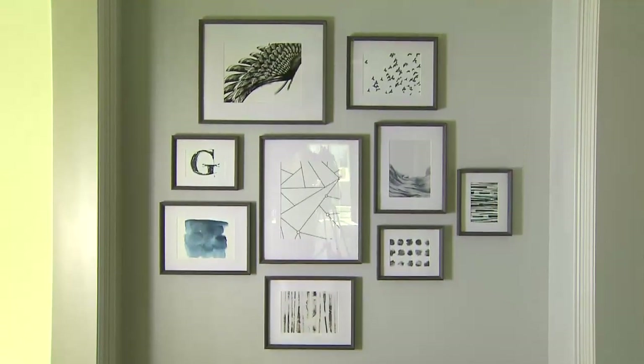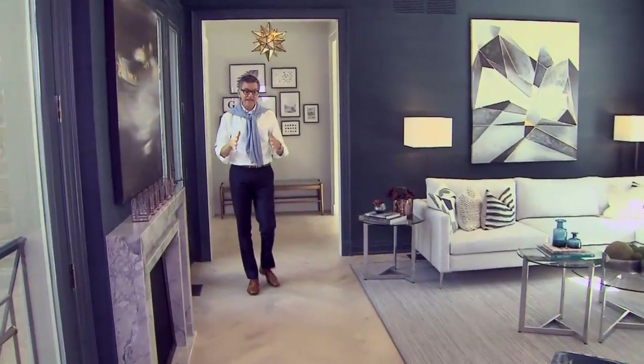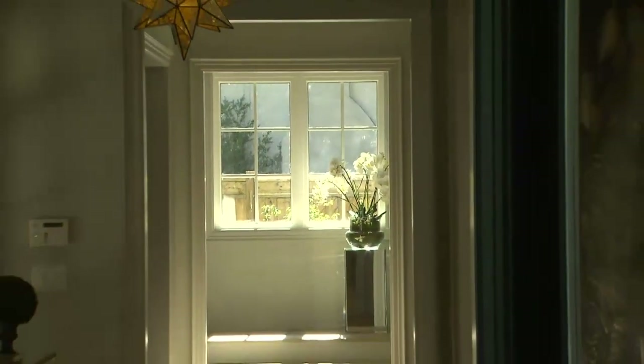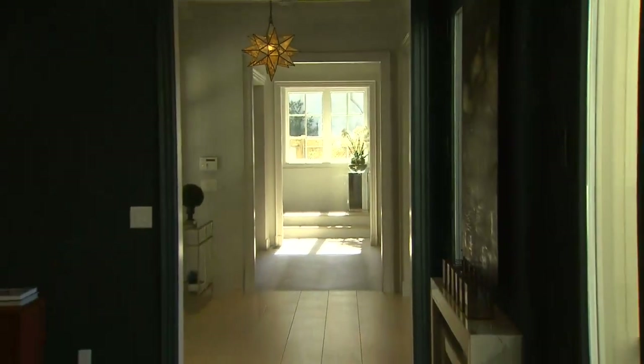You walk from the hallway to the kitchen through the family room, and how we define that is through the area rug. We have the hardwood here and the area rug starts here, so it almost feels like a hallway but you get the spaciousness of both together.